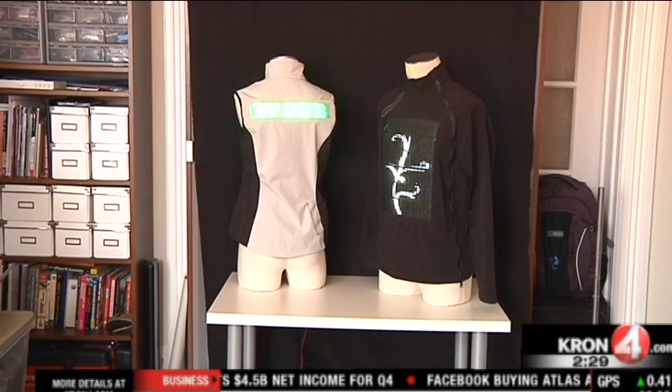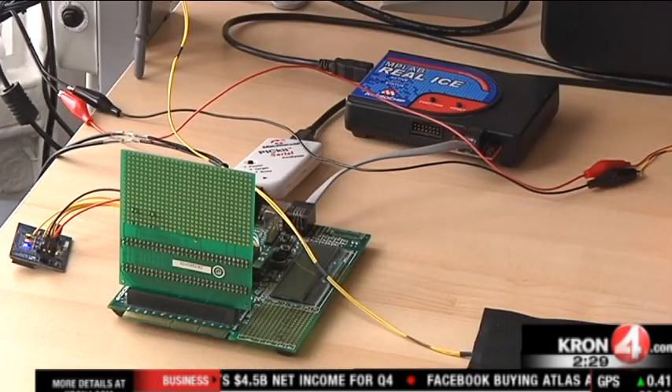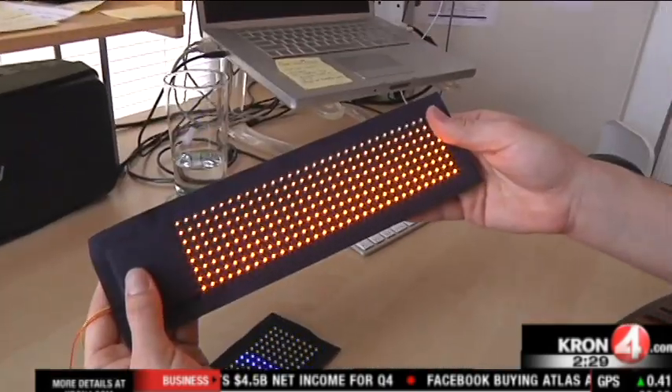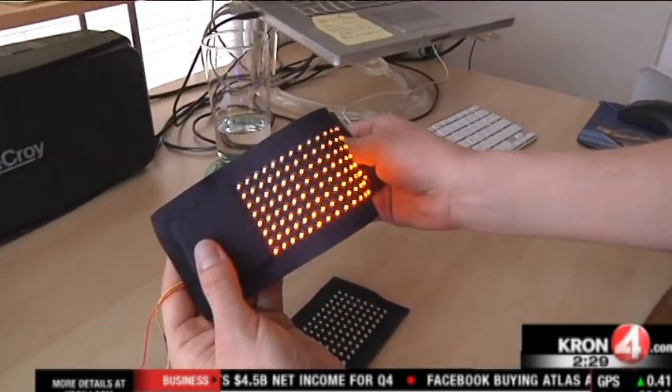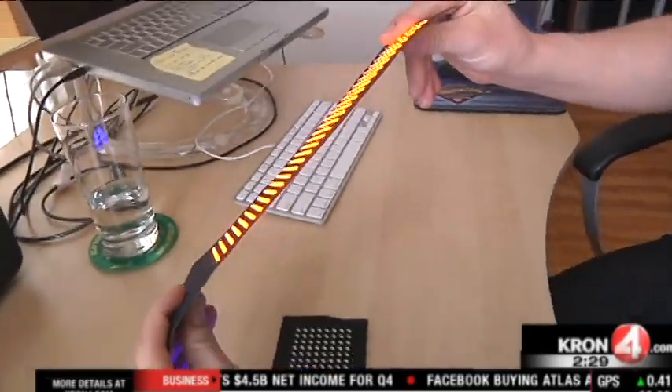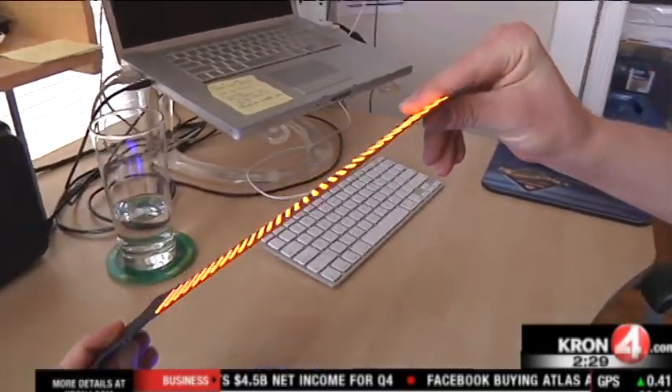New technology is making this possible. Prices have come down so much for electronic components. You can fold these LED panels up, you can flex them, and they'll last for a long time. Super, super thin — it's less than 2 millimeters thin at its thickest point.